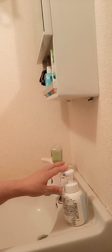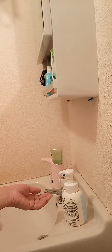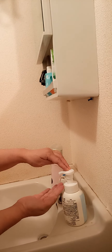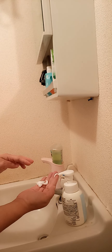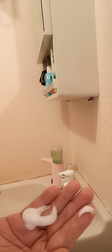Look at this, guys — how many times you push it, it's very ideal. When you push it, you see the liquid comes out as bubbly soap, ready to wash your hands.